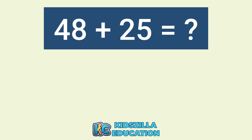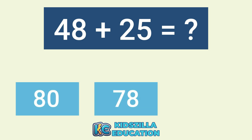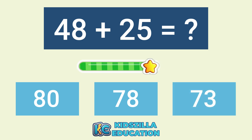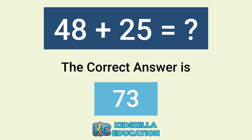What is the answer of 48 plus 25? The correct answer is 73.